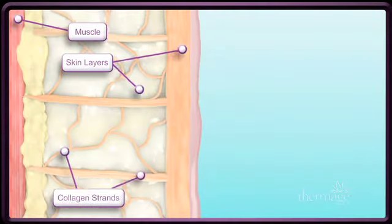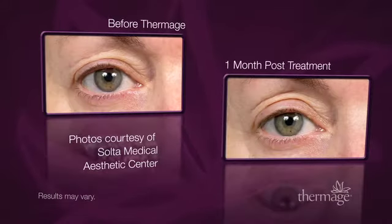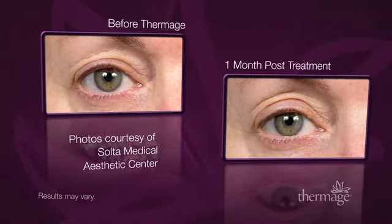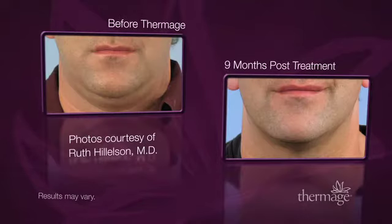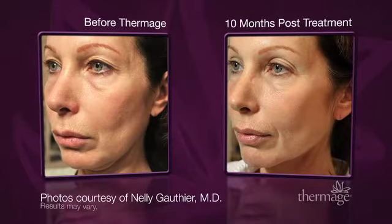It is a safer, less expensive alternative to invasive cosmetic procedures and produces natural looking results. This non-surgical procedure is fast and easy and requires little to no downtime. The result is smoother, tighter, more contoured skin that improves over time with effects that are long-lasting.